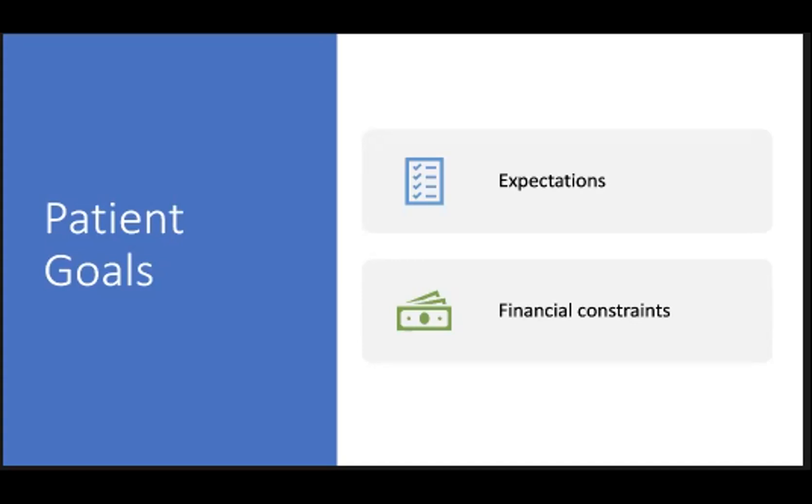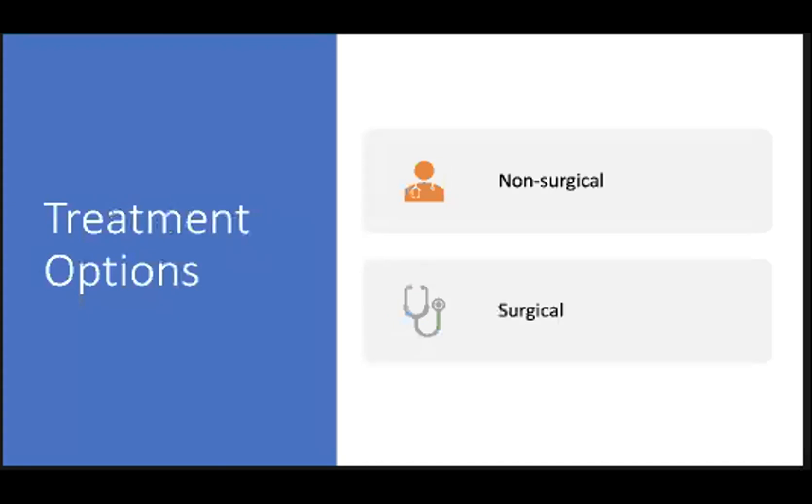When planning treatment options, it's important to consider the patient's goals. Before proceeding with any elective procedure, the provider needs to ensure that their expectations match the treatment options offered. Appropriate counseling needs to be provided. If patients cannot set realistic goals, it may be best not to intervene. Additionally, financial constraints can guide treatment considerations. Some treatment options that are less expensive may be less likely to achieve significant clinical results. The primary options fall into categories of surgical and non-surgical modalities, with non-surgical modalities generally less likely to achieve as dramatic a response.